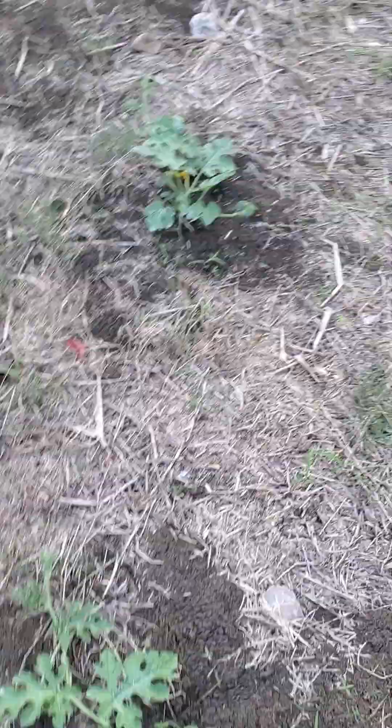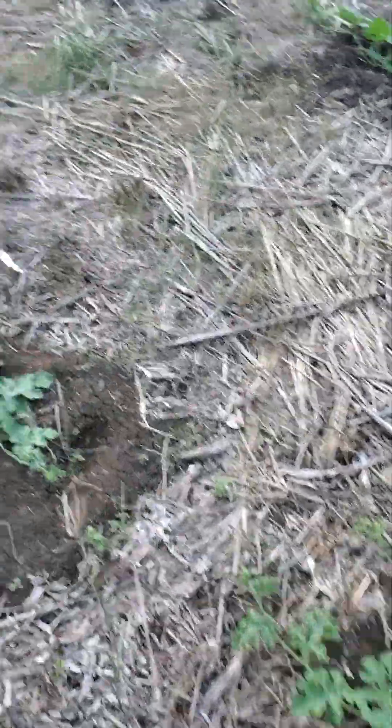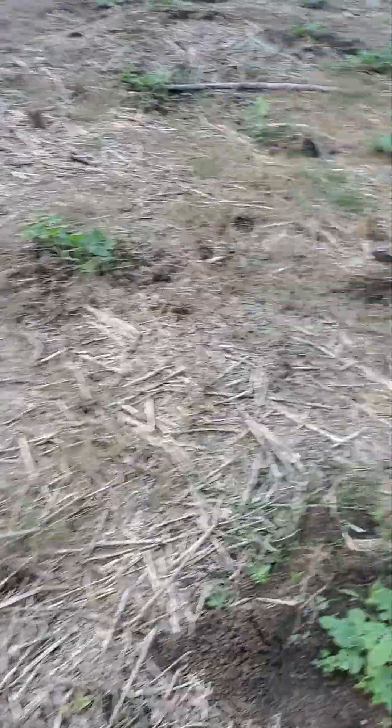These are the fresh ones that are planted about four weeks ago, you can see them. Still walking on the watermelon farm — this is a massive amount of watermelon right here, plants we have plant.